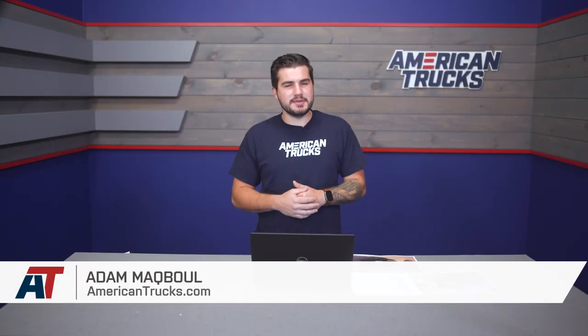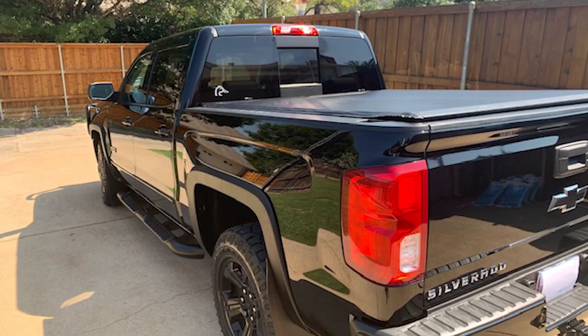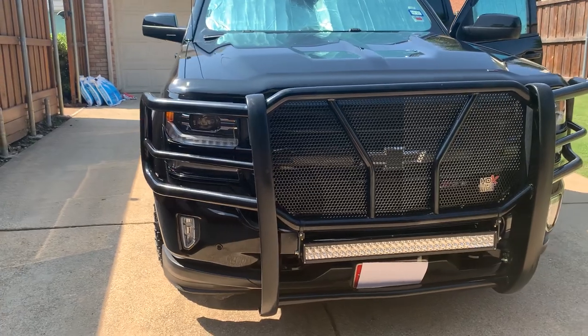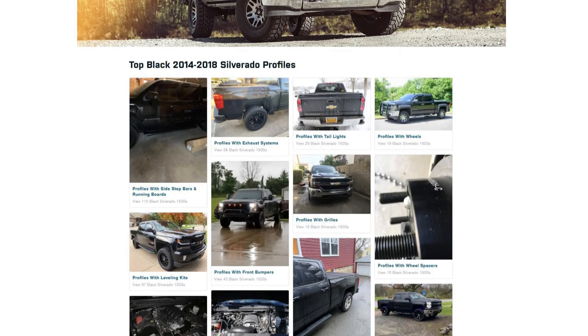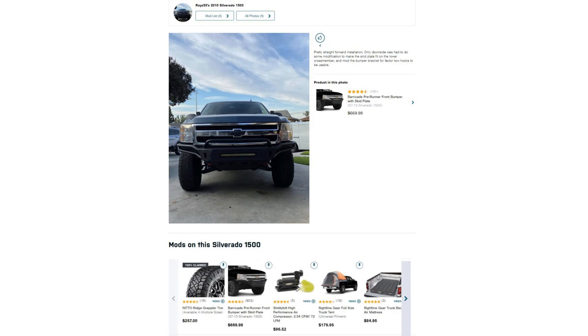Hey guys, Adam here with americantrucks.com. Today I'm talking with David about his 2018 6.2-liter Silverado LTZ. He's got a crew cab short box and a ton of really functional mods to help with his hunting trips, long road trips, and daily driving. Head to the customer build profile pages on American Trucks, or click the link below if you're watching on YouTube. Subscribe to our YouTube channel to stay up to date. What do you say we connect with David?